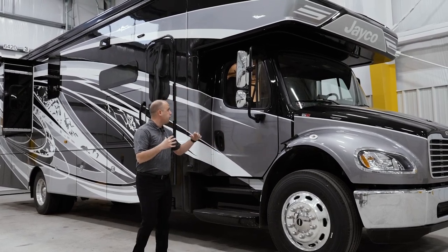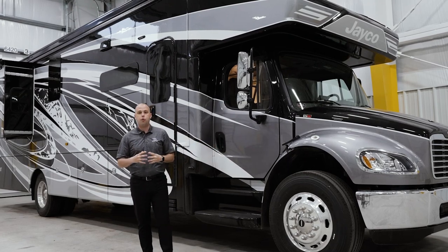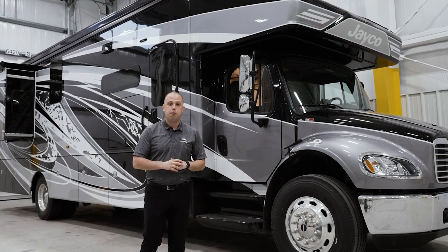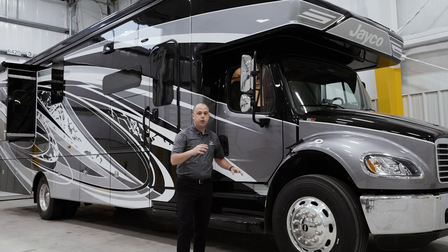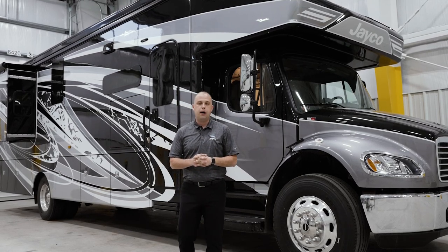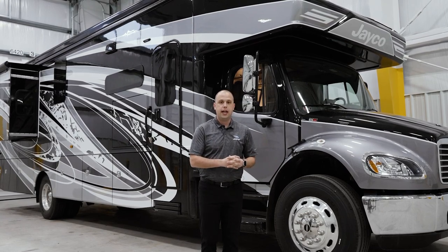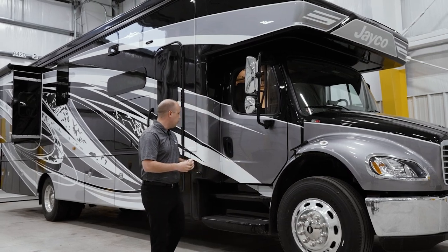As we move through this motorhome, you're going to notice a beautiful S2 RV chassis design. This has Sickens full body paint. With this particular paint scheme — our gray marble — there are four different paint schemes available, so if this isn't the perfect match for you, there are three alternative options to choose from, as well as some amazing interior designs that our team has put together.